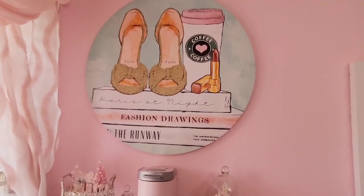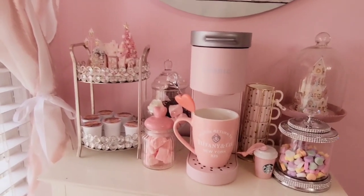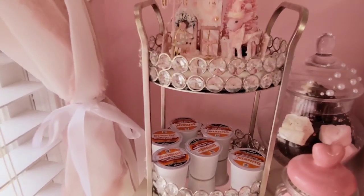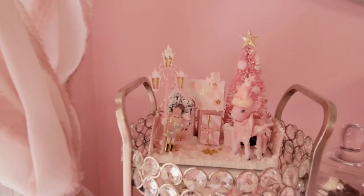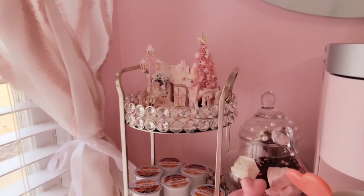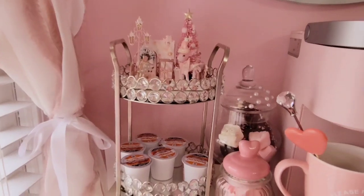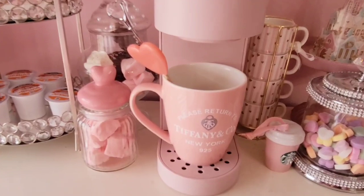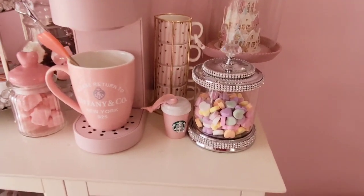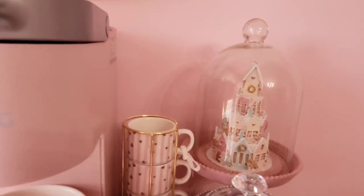Moving along, here is my little coffee bar area. This really cute canvas came from Burlington, and pretty much everything else up here came from Home Goods — the little display stand, the K-cups display. This cute little Christmas display was sent to me from an Instagram boutique called Sweet Crafty Girl. I've got my little pink Keurig, a really cute Tiffany and Co mug from Vanity Chic Boutique on Instagram, a bling canister from Home Goods with conversation hearts in it, and a gingerbread house I searched and hunted for weeks — also from Home Goods.